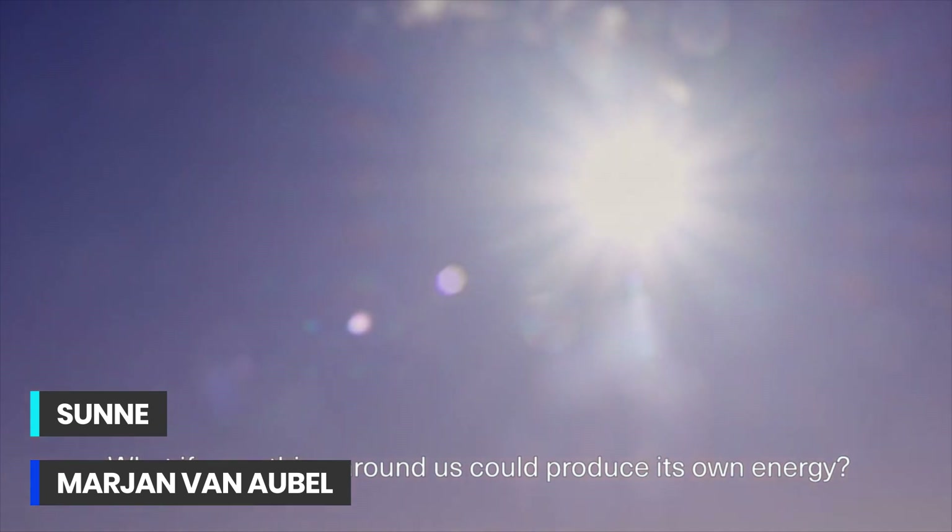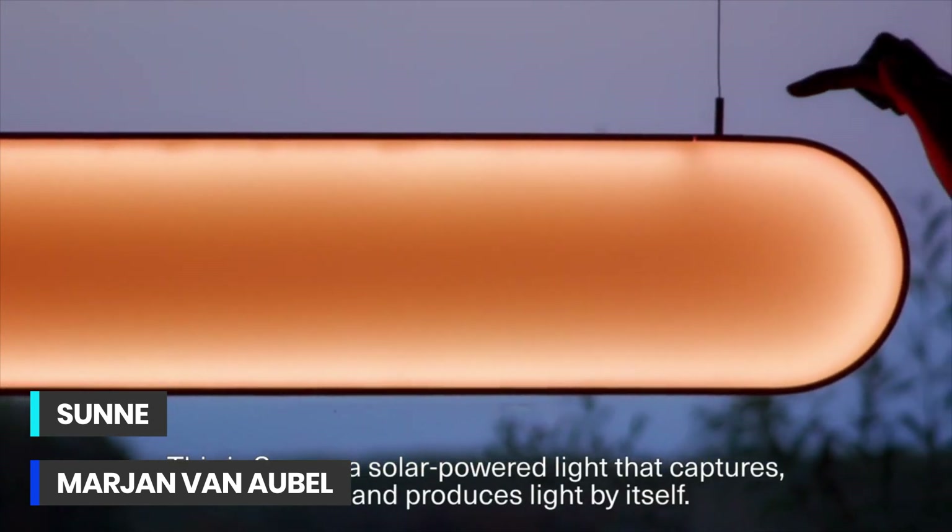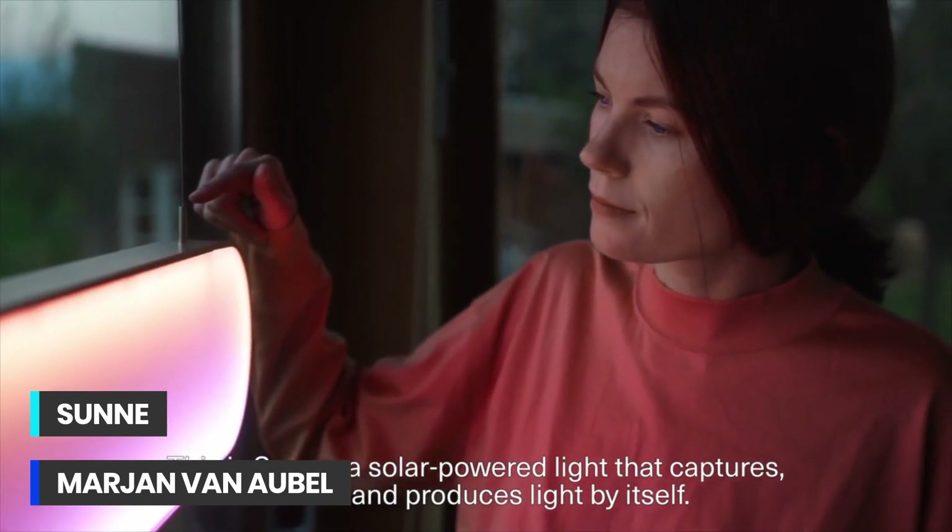What if everything around us could produce its own energy? This is Sunna, a solar-powered light that captures, stores and produces light by itself.